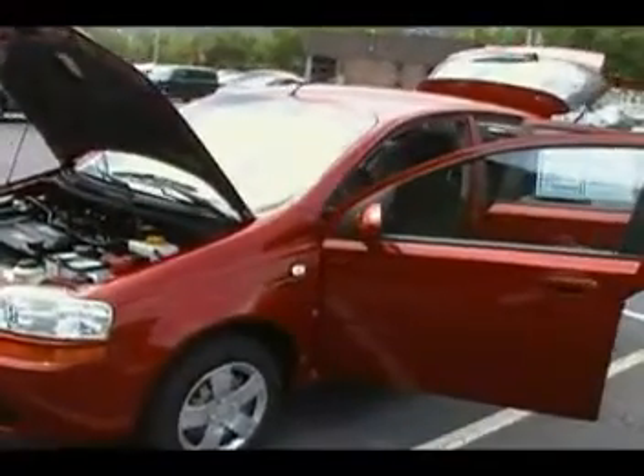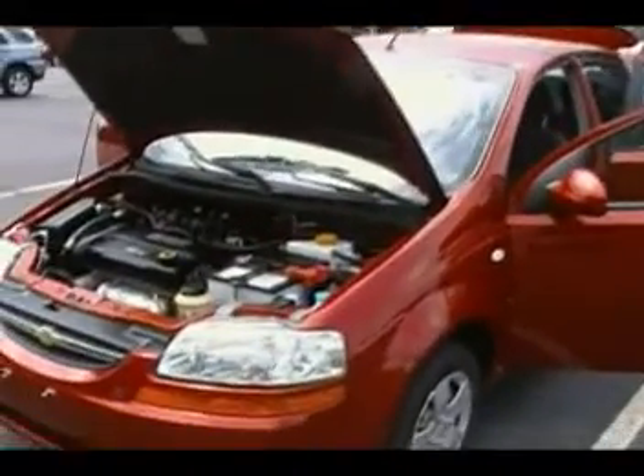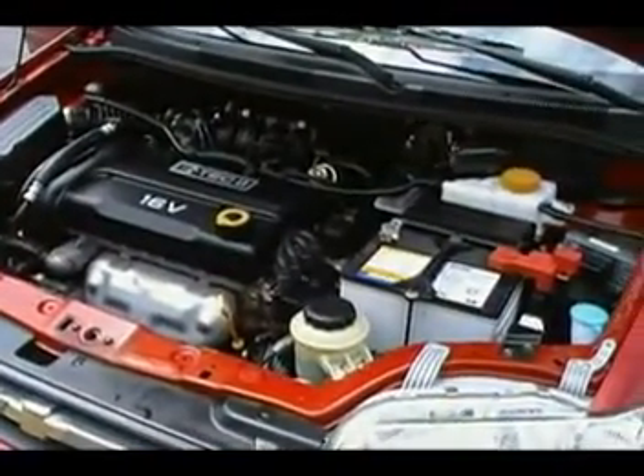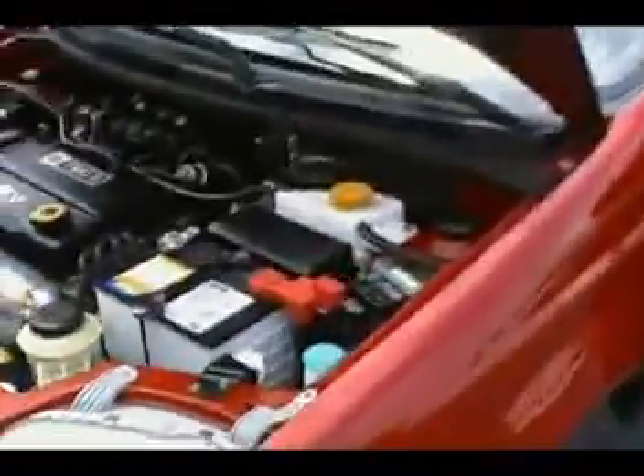Hey guys, Don Irwin back at Mountain View Chevrolet with another vehicle video here. Just a live shot of exactly what this little 07 Aveo looks like. Check out that E-Tech engine. Look at how clean that engine compartment is right there.